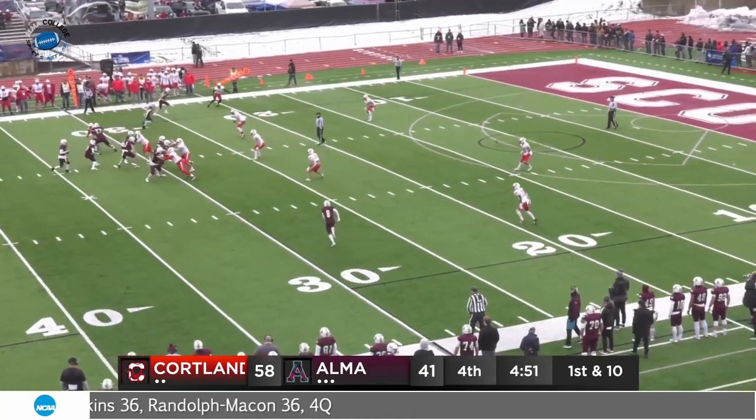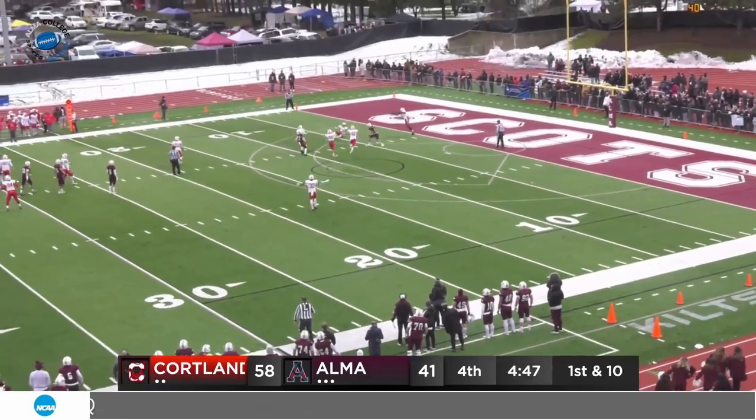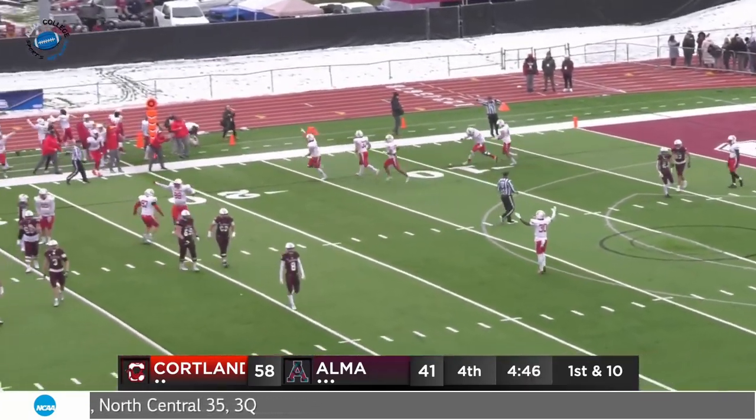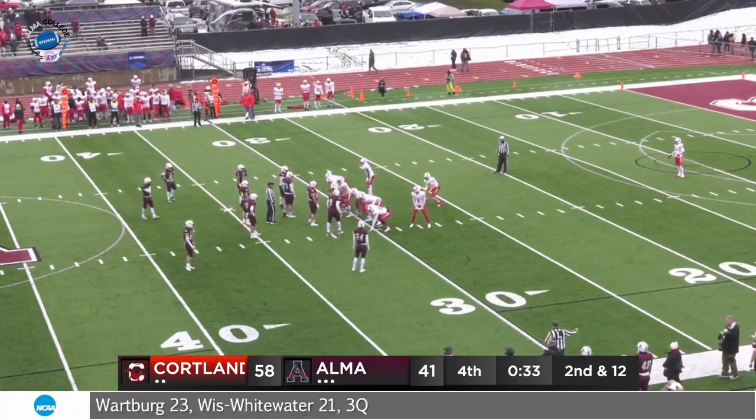Play action — St. John rolls right, looks long, a lot of traffic out there. Tipped up and a great interception. And Winslow — the cat-and-mouse game — goes the other way. He got one. And the Courtland Red Dragons are headed to the semis.